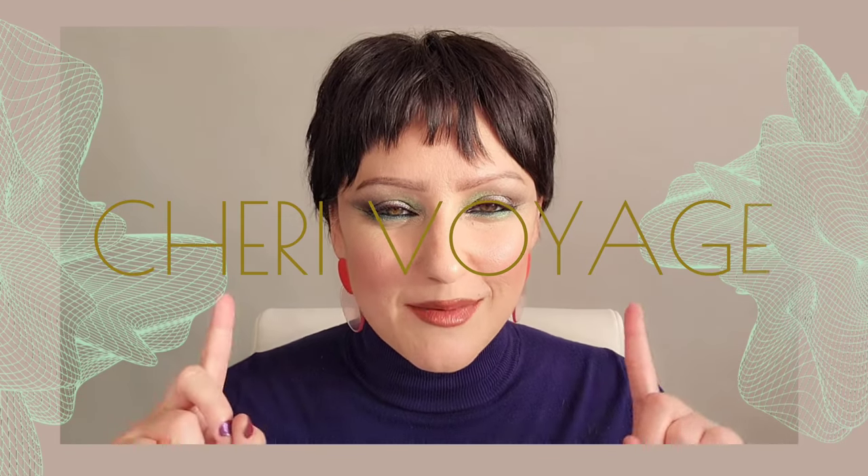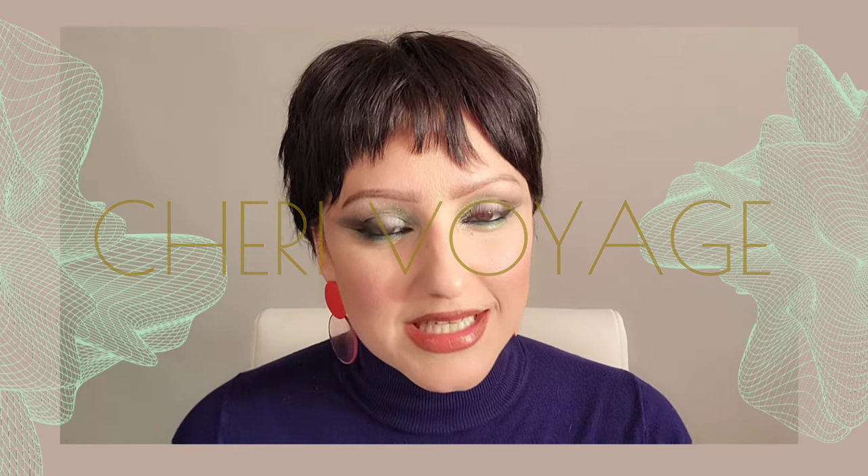Hello everyone, welcome to Shoe Voyage. Today we're going over the most requested look that I've ever gotten here on my YouTube. A quick reason into why this look was so popular is because I used cool colors against my cool-warm eye color, and I'm going to explain to you guys what I mean.